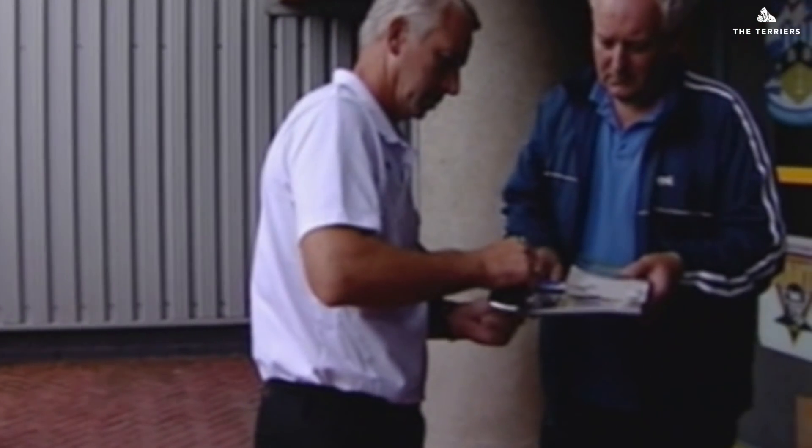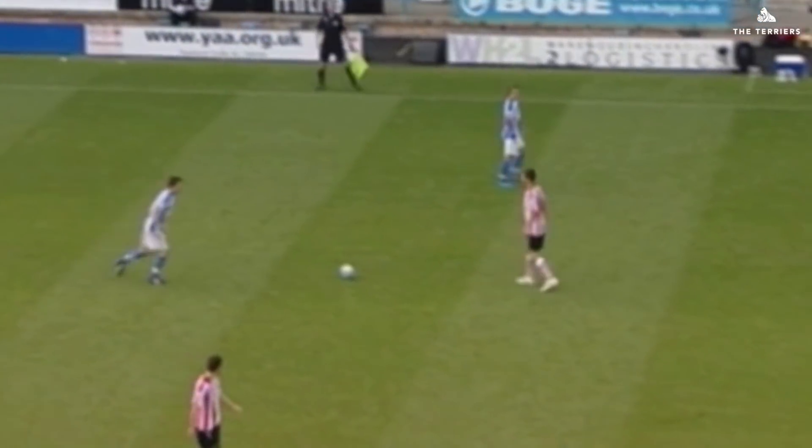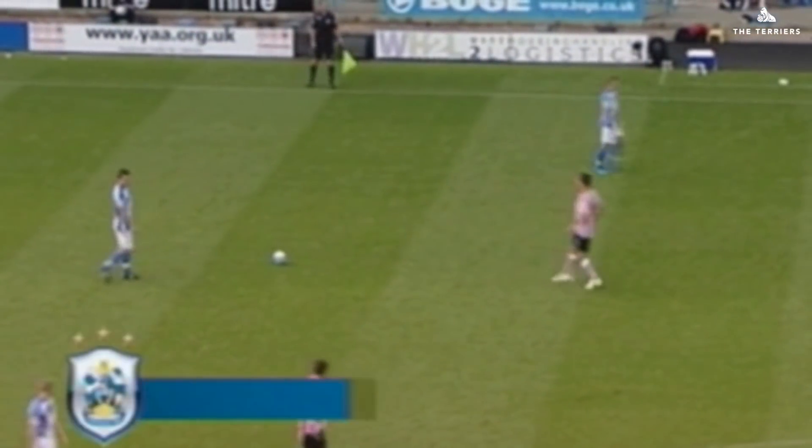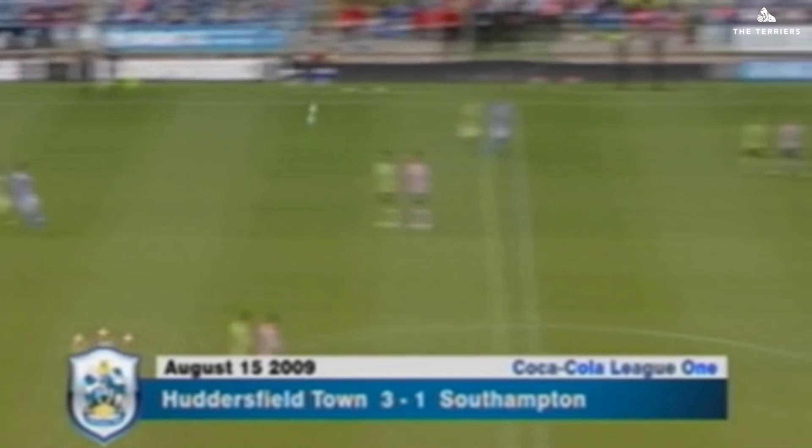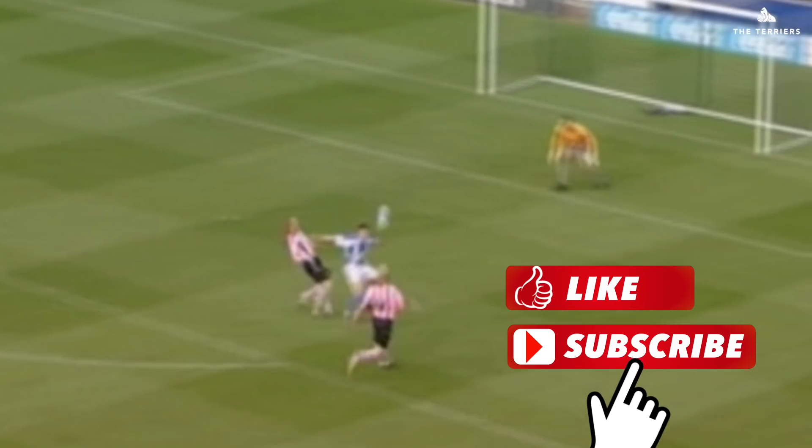Southampton were expected to provide a sterner test at the Galpharm on the following Saturday. The Saints were still amongst the favourites to make the playoffs despite starting the season with a 10-point reduction after going into administration. But they were blown away by the Terriers' second-half performance.